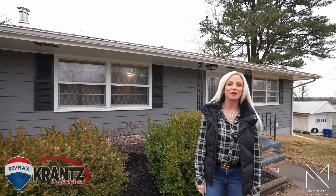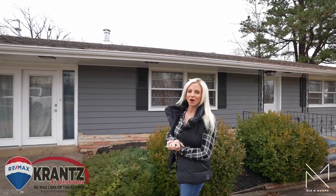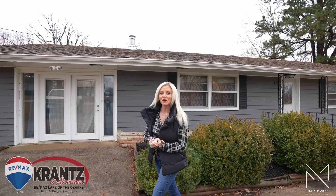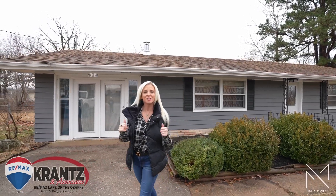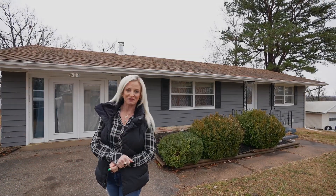Hi, this is Jennifer Wassilak with Cranston Associates. Thanks for checking out my newest listing at 122 Ha Ha Tonka in Camdenton. If you've got any questions regarding this listing or any other here at the lake, please give us a call at 573-302-2355.